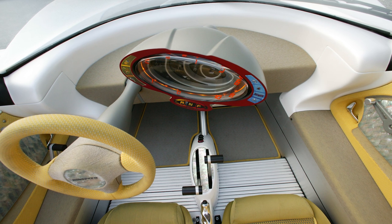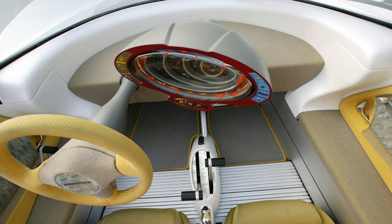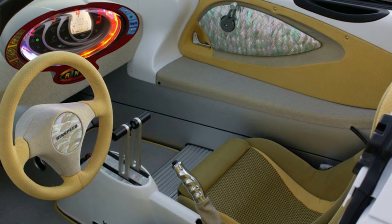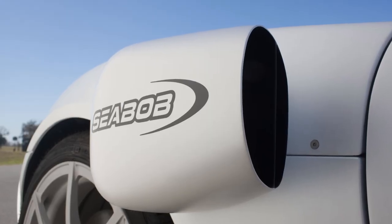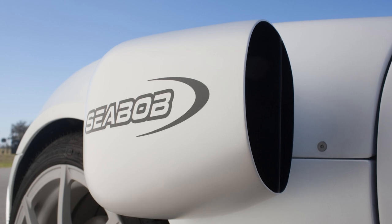Enter the Rinspeed Scuba, the world's only Lotus Elise that can also swim with the fishes. Talk about taking the term carpooling to a whole new level. Before Elon Musk even thought about making his Cybertruck float like a majestic swan, the Scuba was already making waves — pun intended.